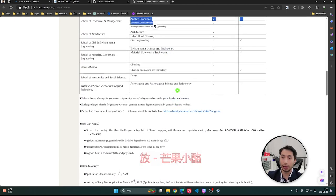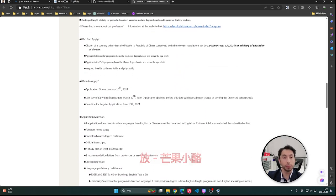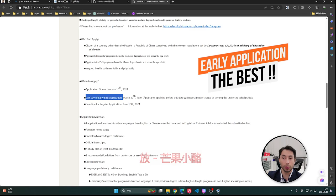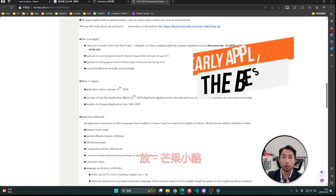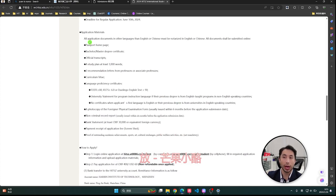The other important part is knowing the deadline, especially to get the scholarship. It is always better to submit the early-bid application, which is until March 30, 2024 this year — this gives you a better chance to get the scholarship.